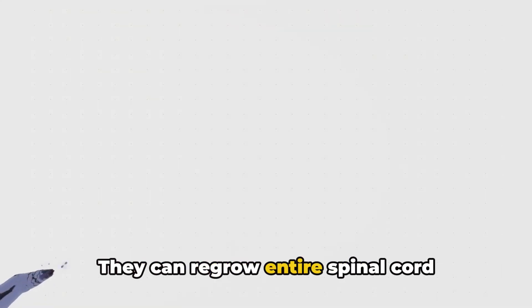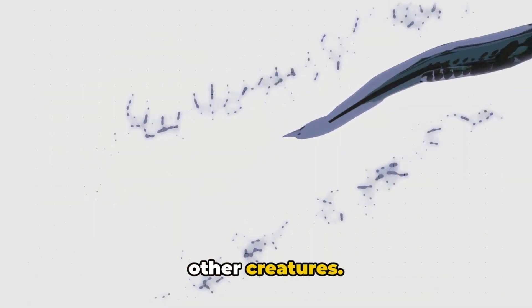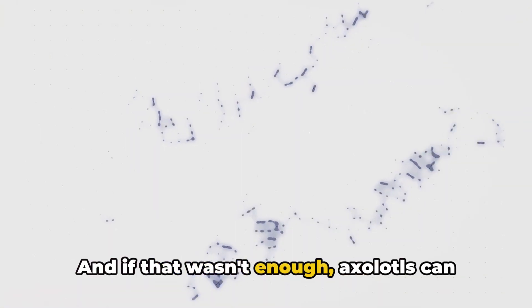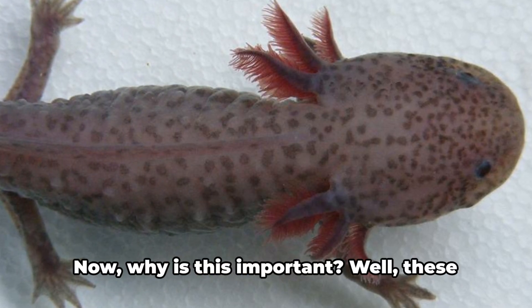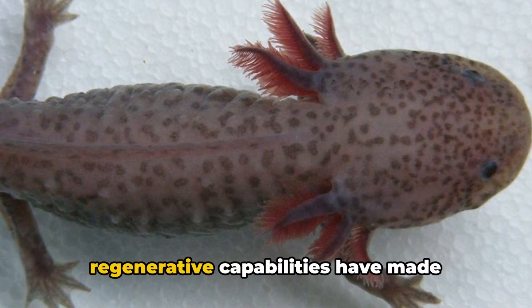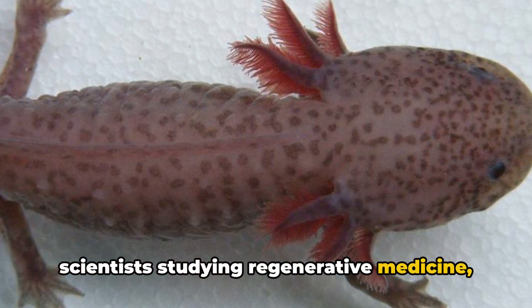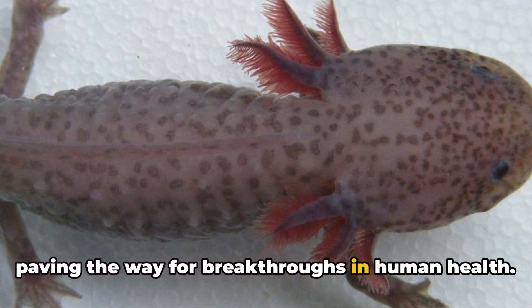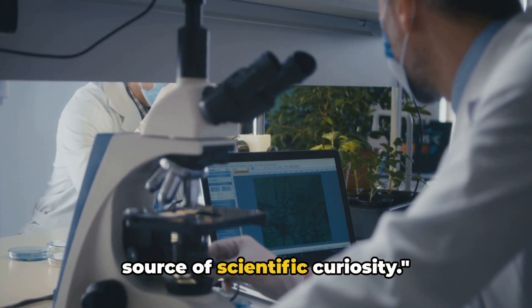They can regrow entire spinal cord segments, allowing them to recover from injuries that would be devastating for other creatures. Axolotls can also regenerate parts of their heart and brain, making them a walking wonder of the natural world. These regenerative capabilities have made axolotls a living laboratory for scientists studying regenerative medicine, paving the way for breakthroughs in human health.